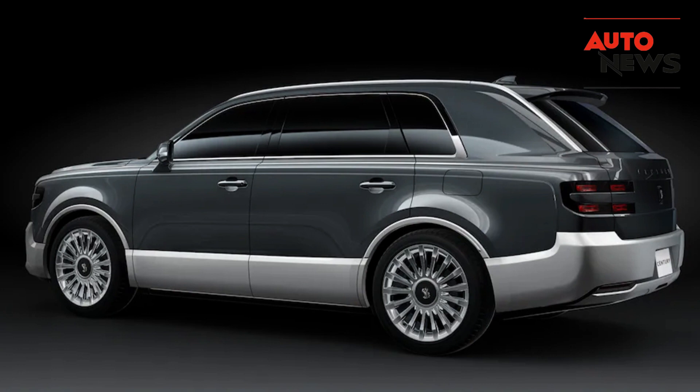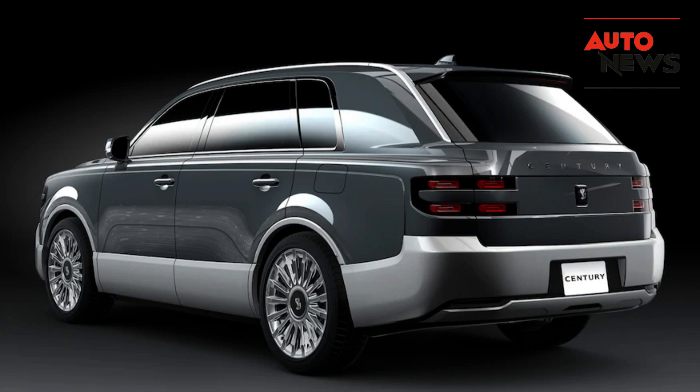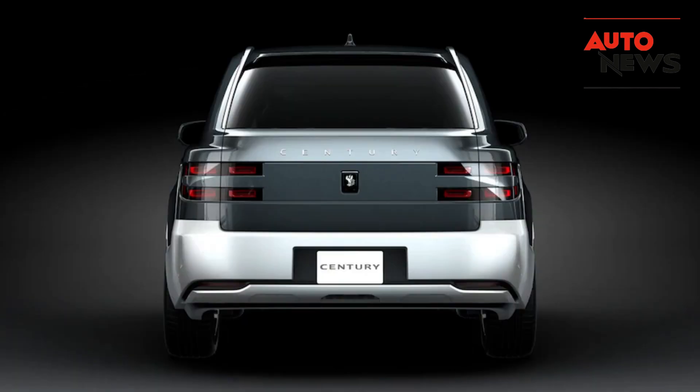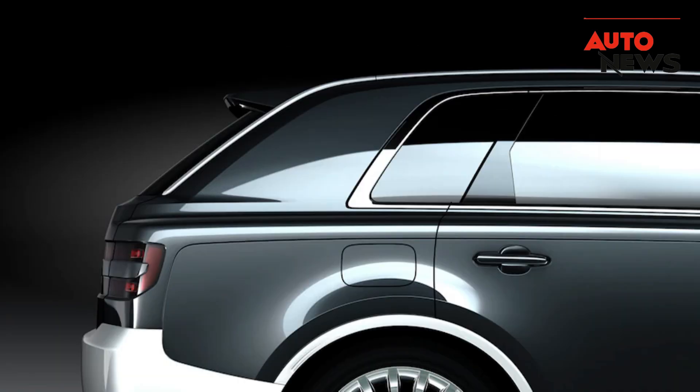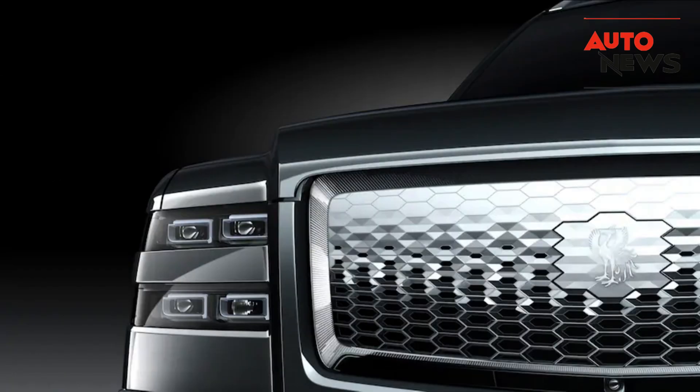Now, the big question: how much will this cool, weird SUV set you back? Well, as you can imagine, luxury comes at a price. The Century SUV is not a budget-friendly option by any means — it's aimed at a niche market of buyers who appreciate the finer things in life. As for availability, it's currently limited to certain markets, so you might have to do some digging to get your hands on one.